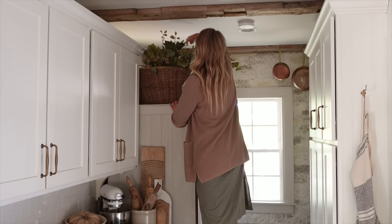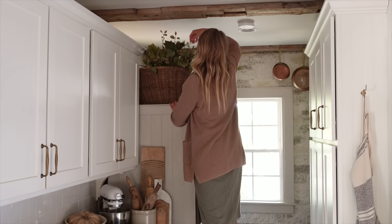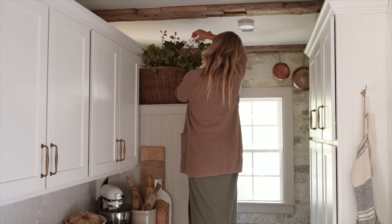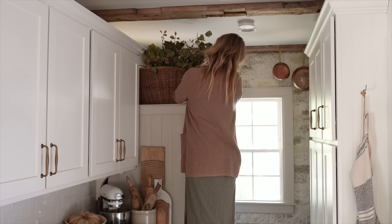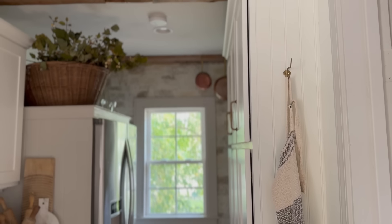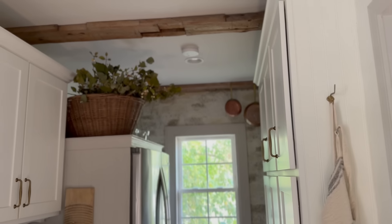In the kitchen, I simply added more dried stems in the basket above my fridge and mixed those with some berries I got at Jo-Ann Fabrics a couple of years ago. I don't think they sell them anymore, but I love the way this combination looks here in my kitchen.